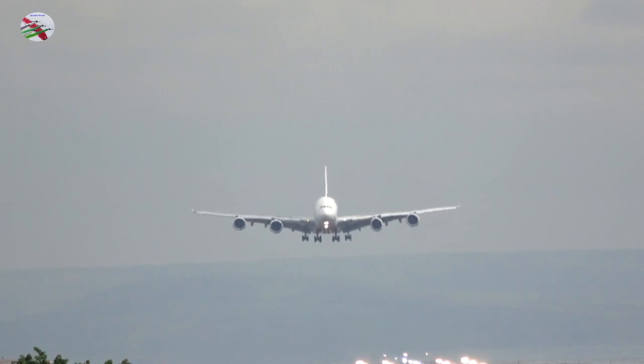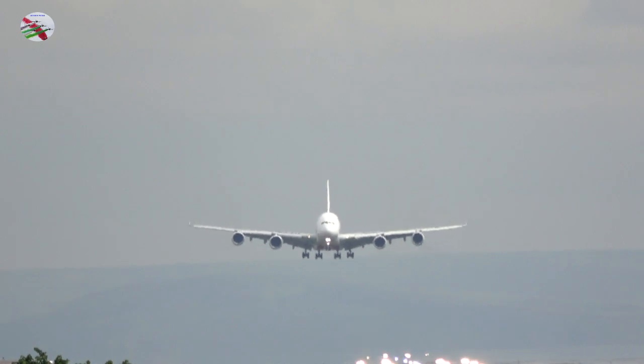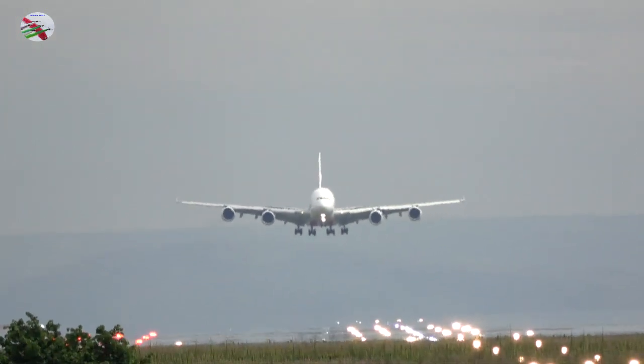American 54, contact ground 121.850, bye-bye. Good morning, 121.850, American 54.